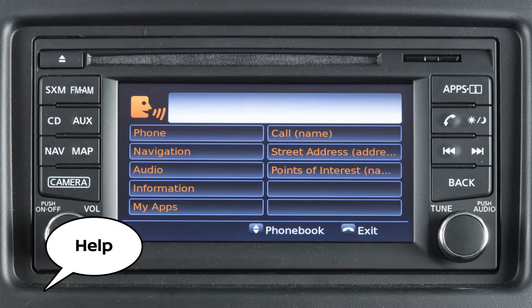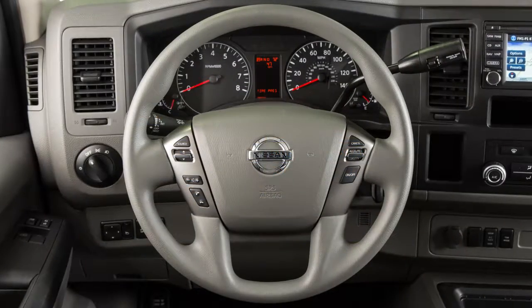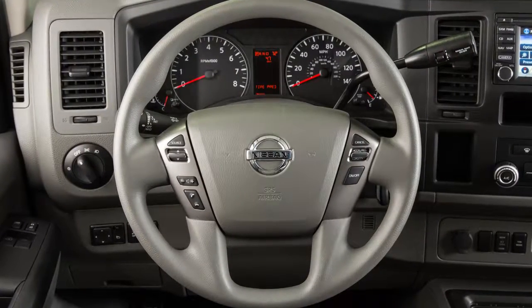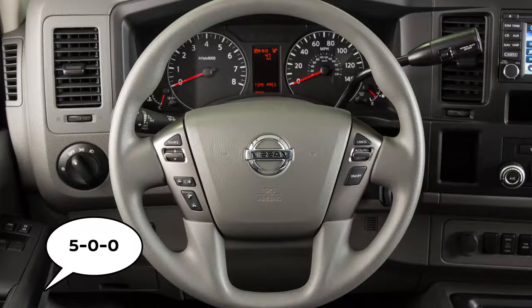The help command can be used at any time to hear a list of available commands. Use single digits when speaking phone numbers. For example, 500 should be spoken as five, zero, zero.